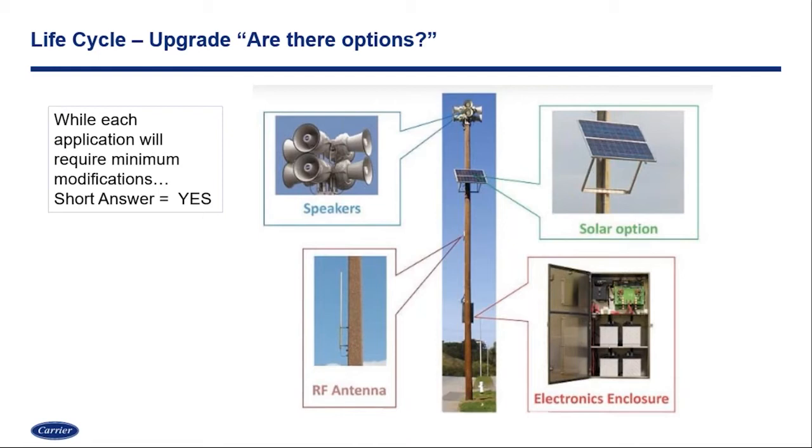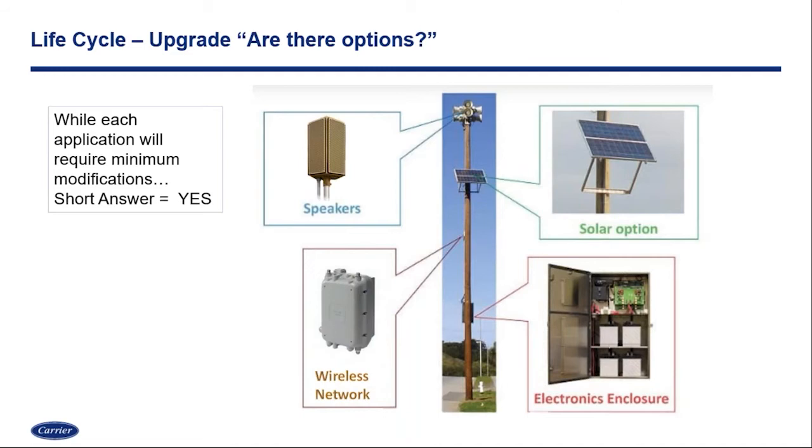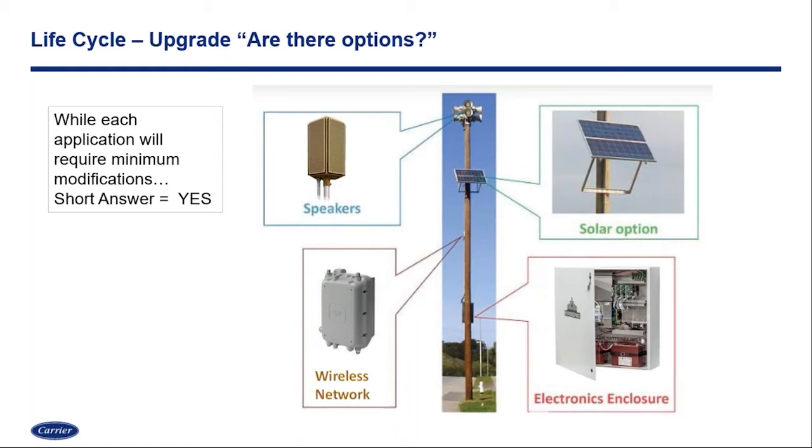One question we get a lot is what do we do with our old technology that we've invested in — systems that may be 10, 20, or 30 years old. We've also seen manufacturers go out of business within the mass notification arena. The answer is: yes, upgrades are available. Many manufacturers have different capacities, so one manufacturer may have to make a slight modification, another a different type. Whether it's the speaker, the communication pathway, or the electronics themselves, there are options for you to reinvest into what you currently have and make small modifications at a time.